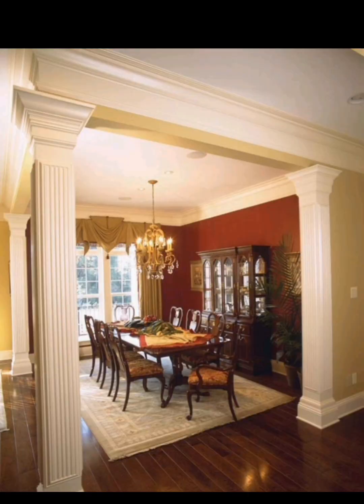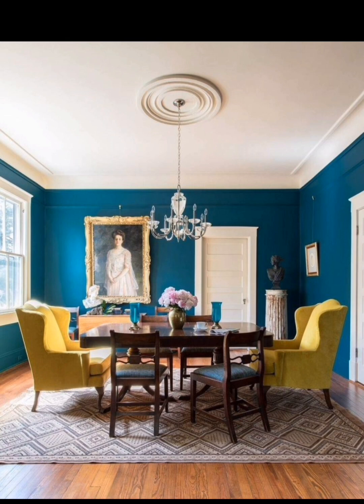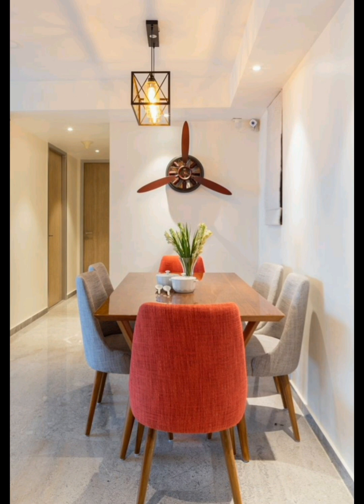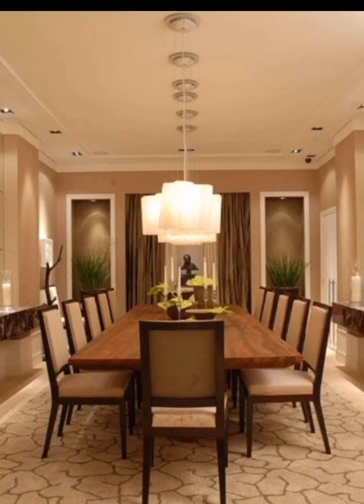We encourage viewers to infuse their personality into the dining hall by choosing a theme or style that resonates with them. We'll showcase examples of different dining hall themes such as rustic, modern, coastal, and more, and discuss how to incorporate personal touches like family photos, artwork, or heirloom pieces.